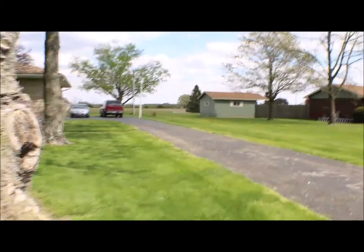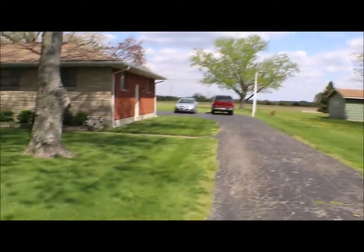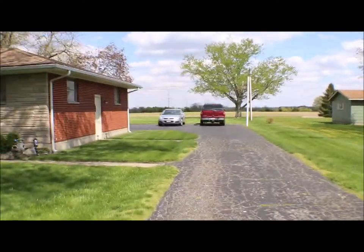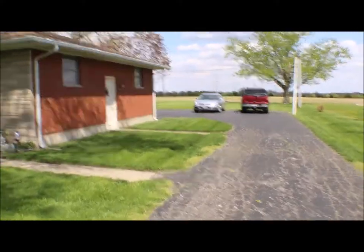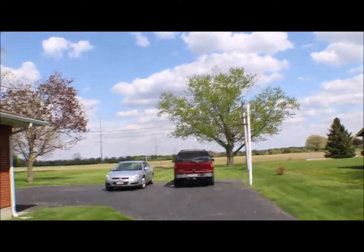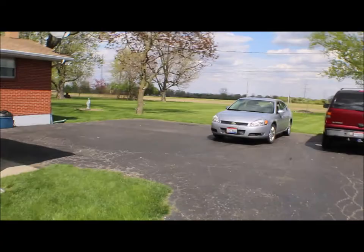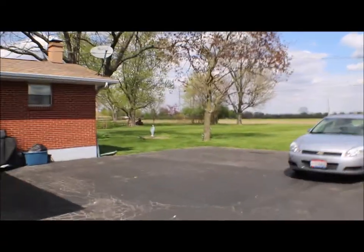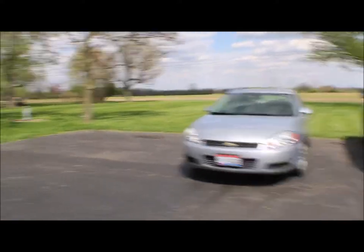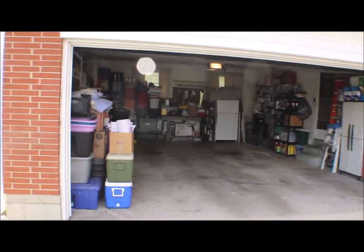Long driveway — I like it because the garage faces the back of the house and nobody can look inside your garage. Nicely landscaped. Coming down the driveway, there's a side door to the garage. You can see the field in the back, so no houses behind you. Plenty of space to park extra cars, and it's a nice deep garage.